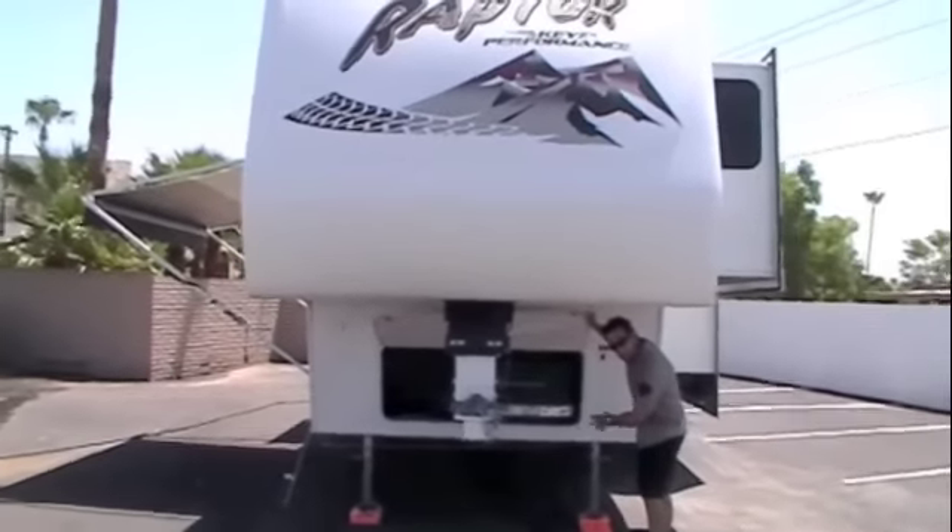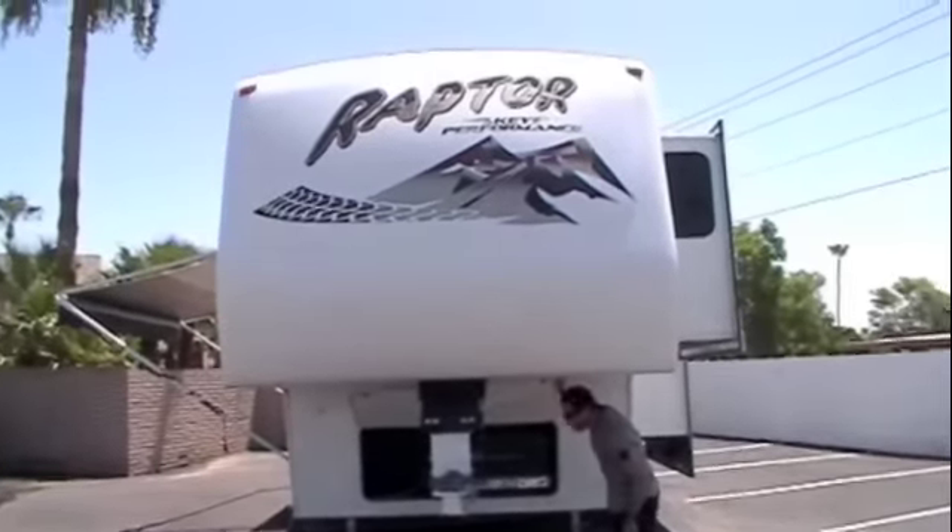We've got your Onan 5500 watt Marquis Gold gas generator right there. You can start this out here or inside the fifth wheel. This guy just stays up like this — leave it open. You've got a little bit of storage right beside it.